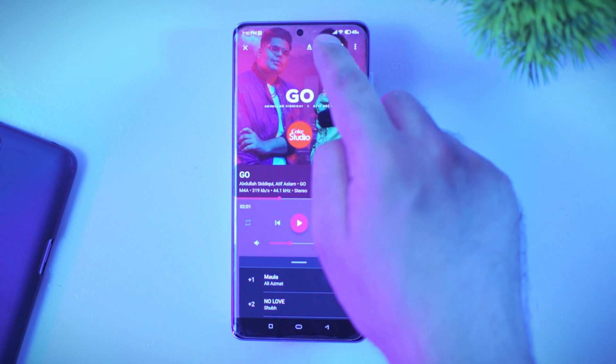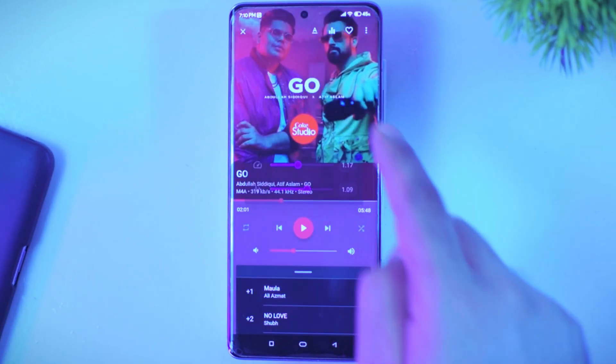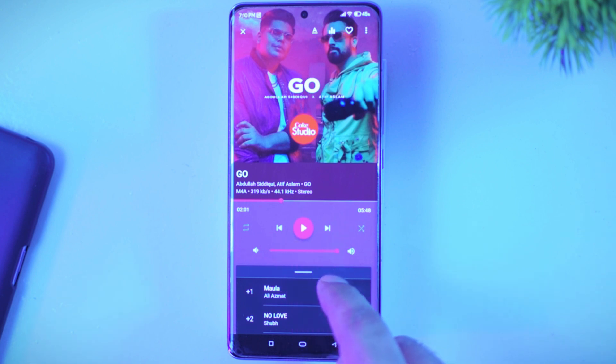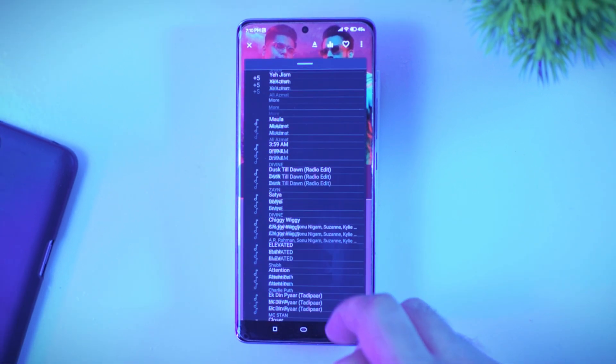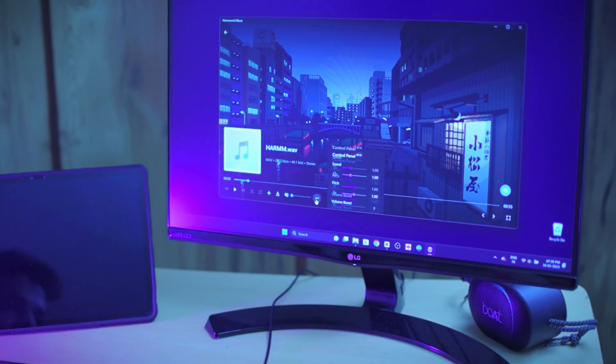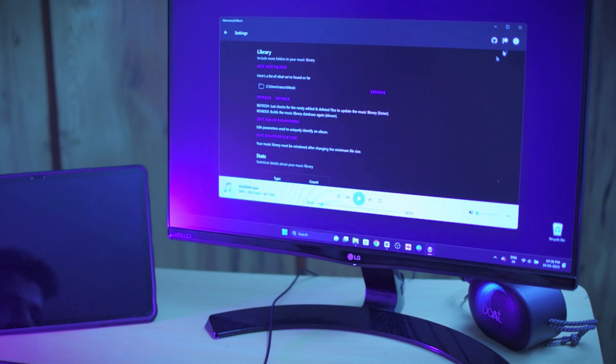You can also adjust the speed or pitch of anything you are listening to, and there is also an option of volume boost. You can also play online URLs, though I wasn't able to play anything myself — let me know in the comments if it is working fine for you. I also did a quick test on my laptop and it was working fine. I will leave the official download link in the video description — it is an excellent audio management application.